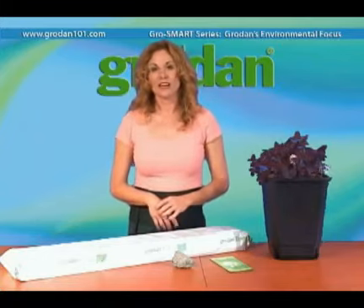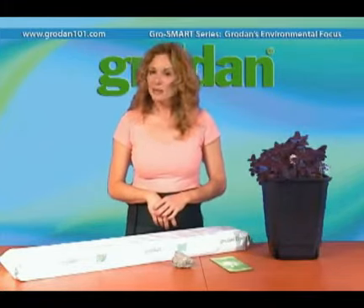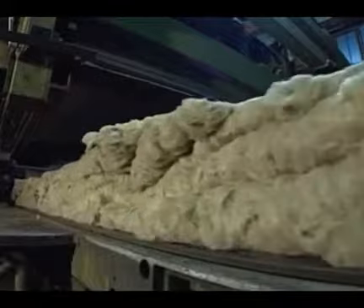Now let's talk about recycling. Can you do this with used Grodan? Absolutely. Recycling programs are already being utilized for commercial greenhouses, where a large portion of their used wool returns to our factory to be used in the making of new Grodan.